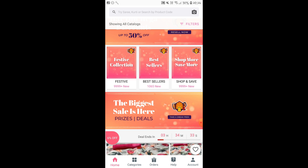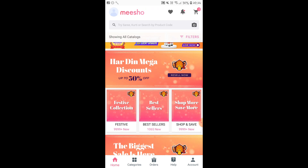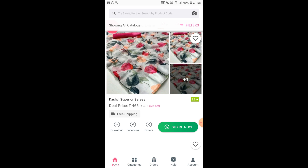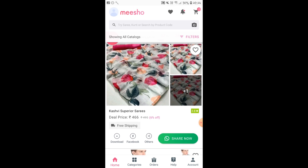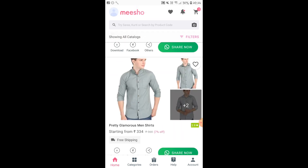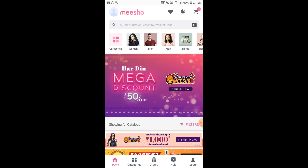Here you can see the bestsellers, festive collection and all of that. Right now, since there is Dasara and Diwali coming up, there are a lot of new products on Meesho and there are huge discounts going on. Starting from saris to anything, just go through the catalogs available. You can filter from lowest to highest or from the best-selling product, and then share it amongst your friends.